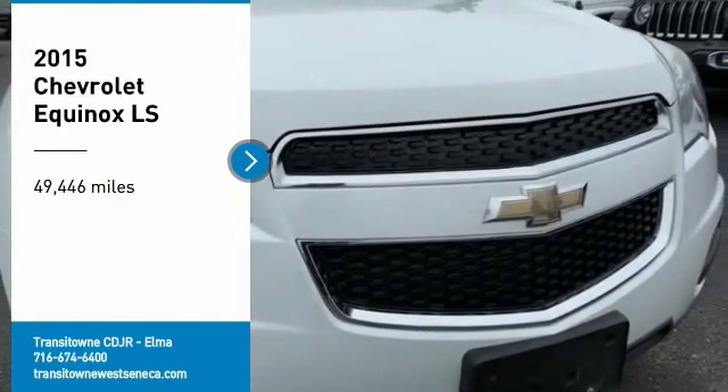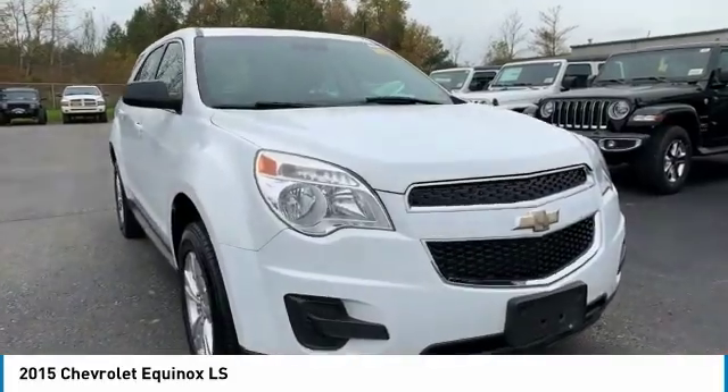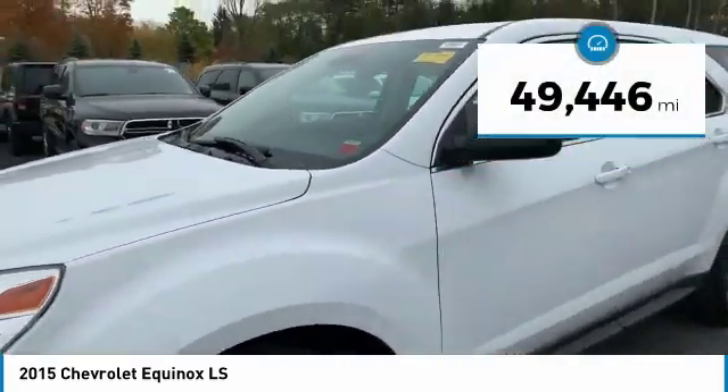Stop by and take a look at the 2015 Equinox. Fuel efficiency, safety, and value equals the Chevy Equinox. This vehicle has less than 50,000 miles.